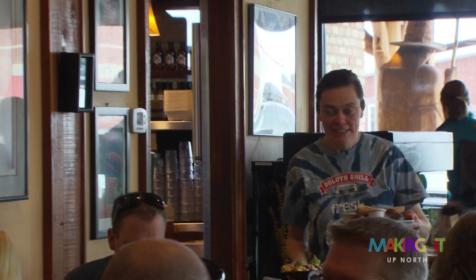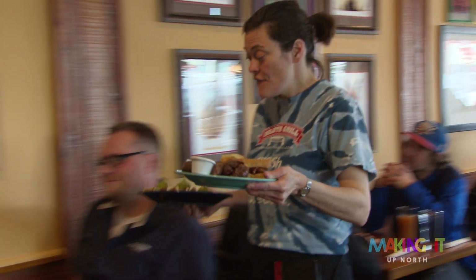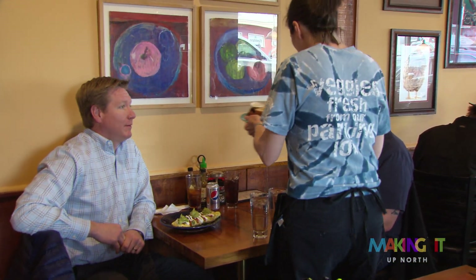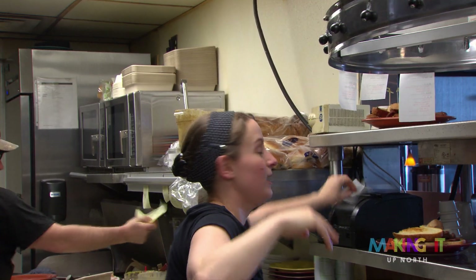We started looking and reaching out to see how we could buy from the people that support us — the people that come in and eat at our restaurant. It was really enlightenment, one by one over the course of 10 years, that brought us to the big system we do today. It wasn't overnight, and that's what I try to have farmers realize when they want to supply restaurants.